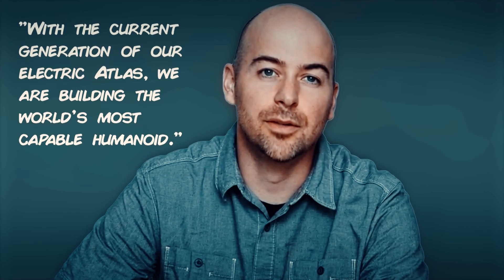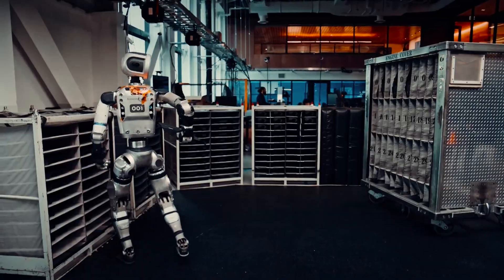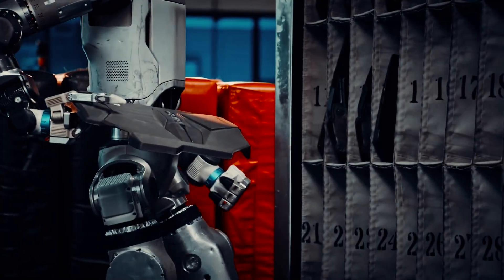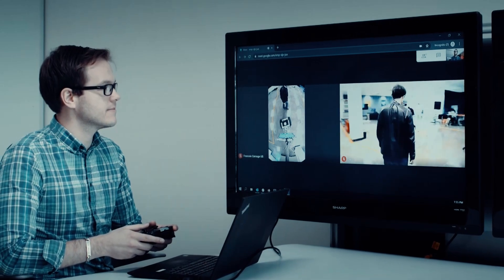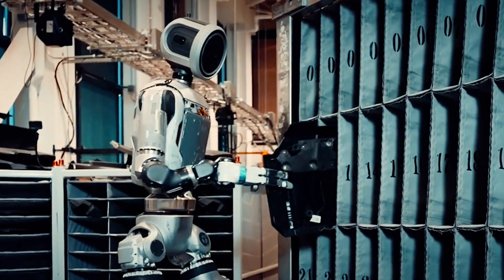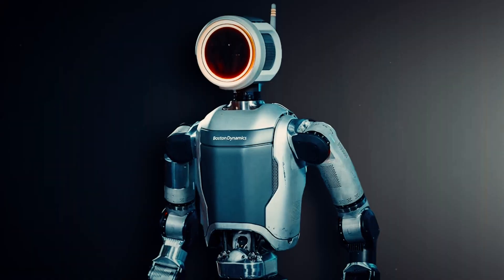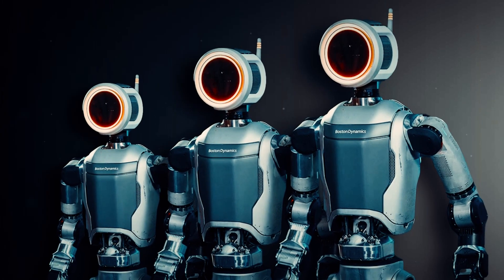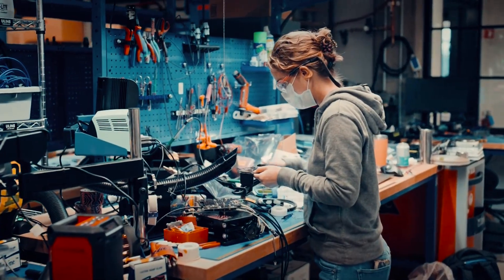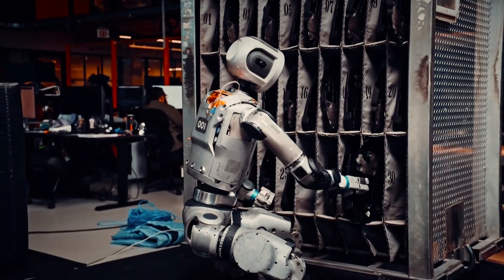Aaron Saunders, Boston Dynamics CTO, literally said, "With the current generation of our electric Atlas, we are building the world's most capable humanoid" — not the most capable robot, the most capable humanoid. They're explicitly comparing it to human capabilities now. The robot is also using NVIDIA's Isaac Lab, a framework for robot learning in physically accurate virtual environments. This means Atlas is constantly improving through reinforcement learning, where it learns from its own trial and error. And here's the truly mind-blowing part: one Atlas robot can learn something, and that knowledge can be instantly shared with every other Atlas in existence. When one Atlas learns something new, the entire Atlas network potentially becomes more capable overnight.